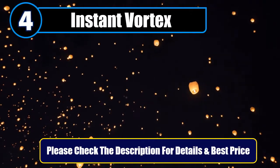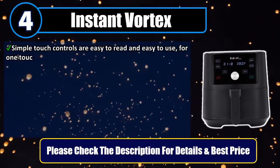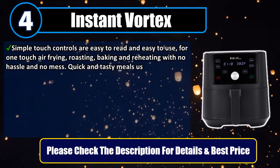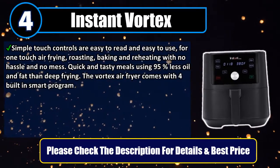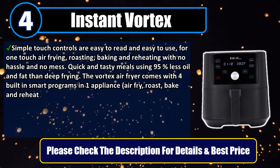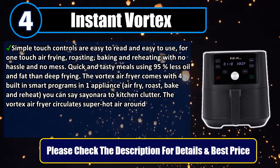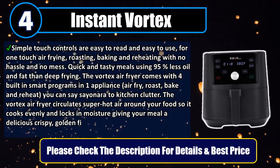Number 4: Instant Vortex. Simple touch controls are easy to read and easy to use, for one-touch air frying, roasting, baking, and reheating with no hassle and no mess. Quick and tasty meals using 95% less oil and fat than deep frying. The Vortex Air Fryer comes with four built-in smart programs in one appliance — air fry, roast, bake, and reheat — so you can say goodbye to kitchen clutter.